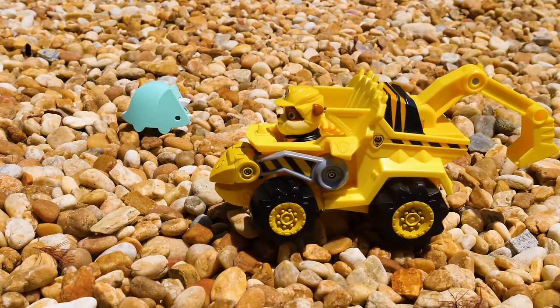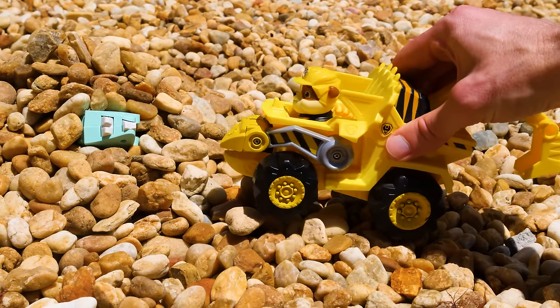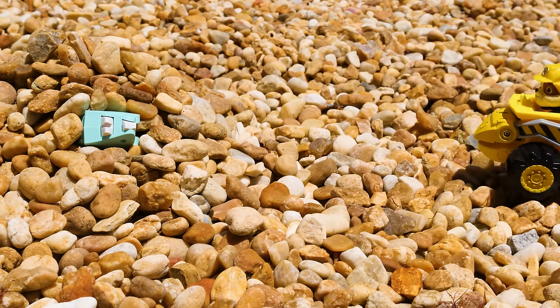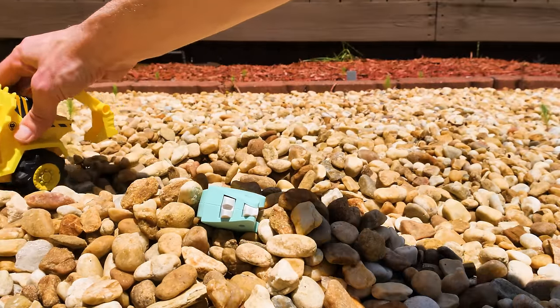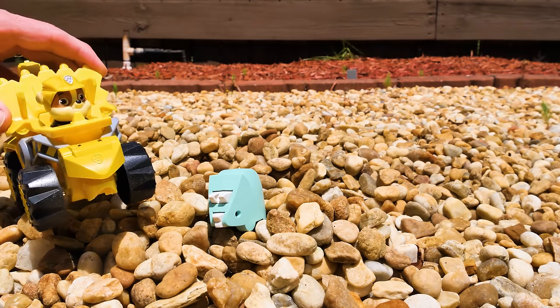Hey, little triceratops. Want to hop on my bulldozer? Oh no, the volcano buried it. Don't worry, guys. I'll take care of this. Here I go. Yes, it's working. And the triceratops is safe and sound.